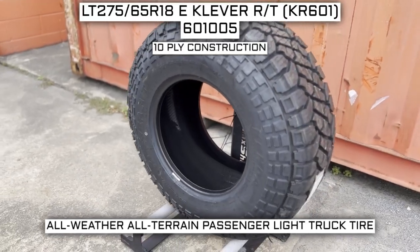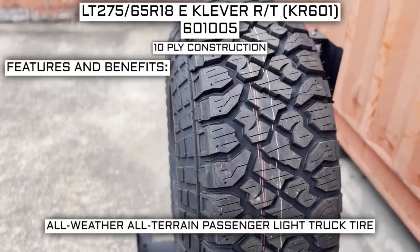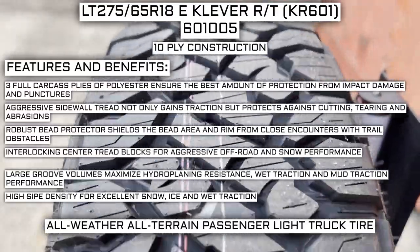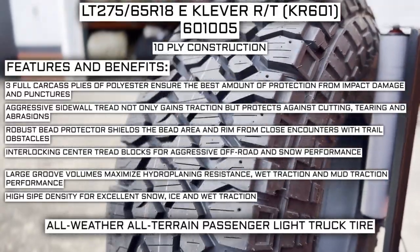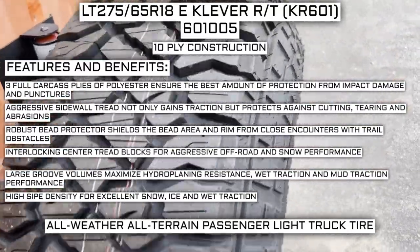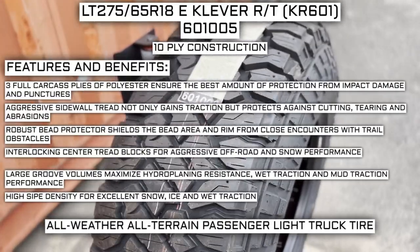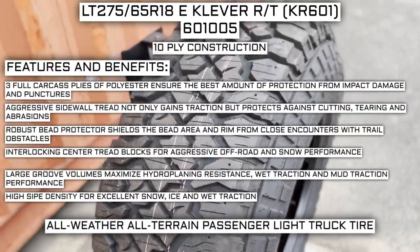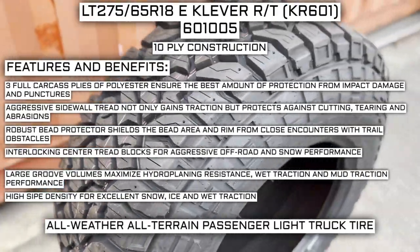This tire has a 10-ply construction. Some of the manufacturer-listed features include: three full carcass plies of polyester for protection from impact, damage, and punctures; aggressive sidewall tread for traction and protection against cutting, tearing, and abrasions; a robust bead protector that shields the bead area and rim from trail obstacles; interlocking center tread blocks for aggressive off-road and snow performance; large groove volumes to maximize hydroplaning resistance, wet traction, and mud traction; and high-sipe density for excellent snow, ice, and wet traction.